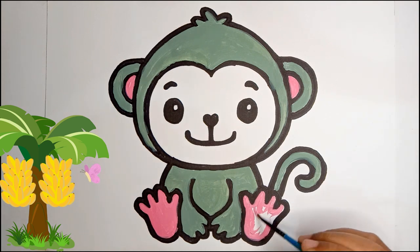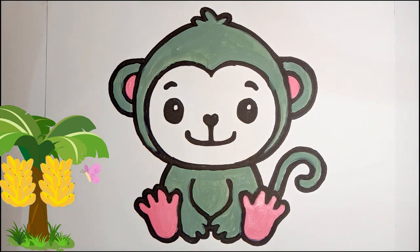Monkeys are known for their playful antics, including swinging from branches, chasing each other, and making funny faces. Some monkeys are excellent swimmers and enjoy playing in the water.